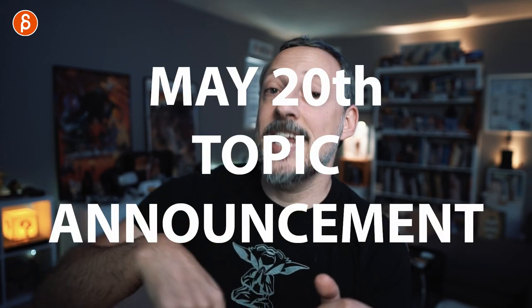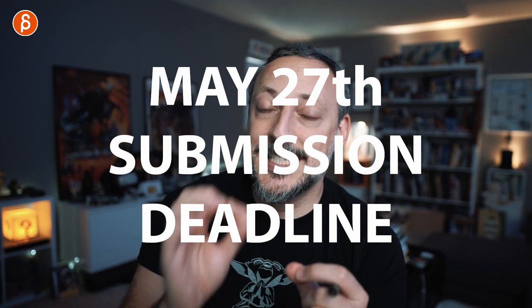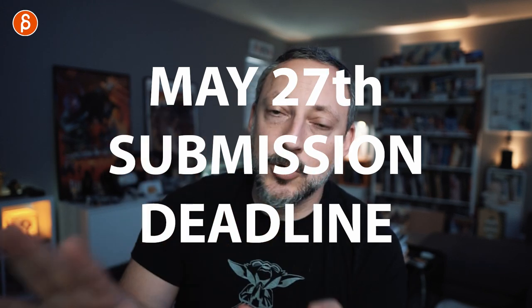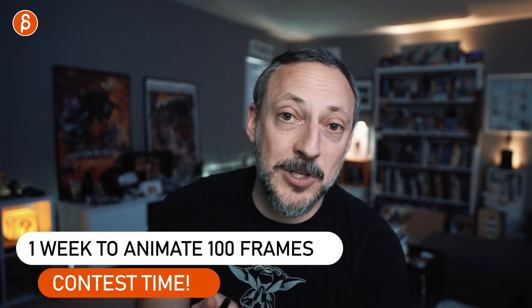Today in a week I will announce the topic, and then you have one week from that Thursday to the next Thursday — from May 20th to the 27th. All the information is going to be in the description. You have one week to animate to that theme, and the restriction is it's only 100 frames long. Your shot can't be longer, though you can make it shorter.